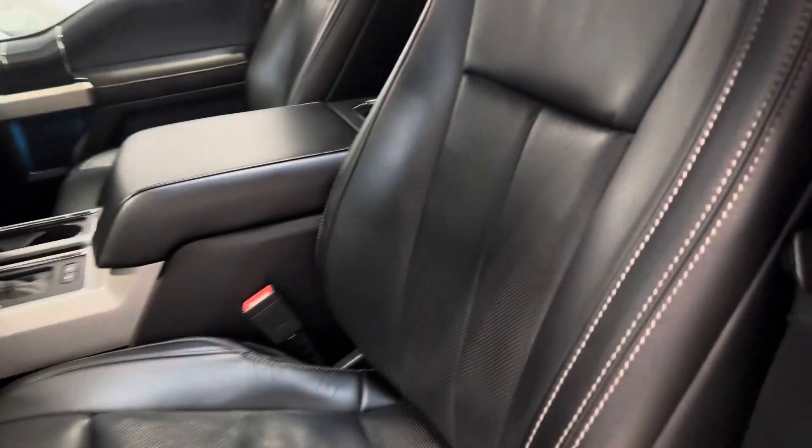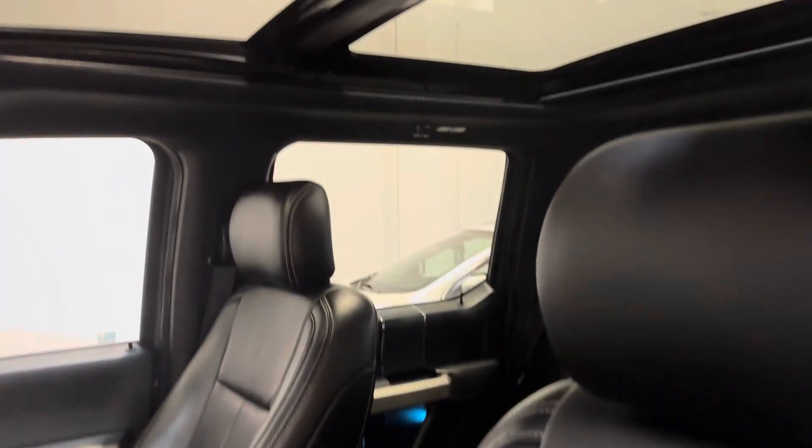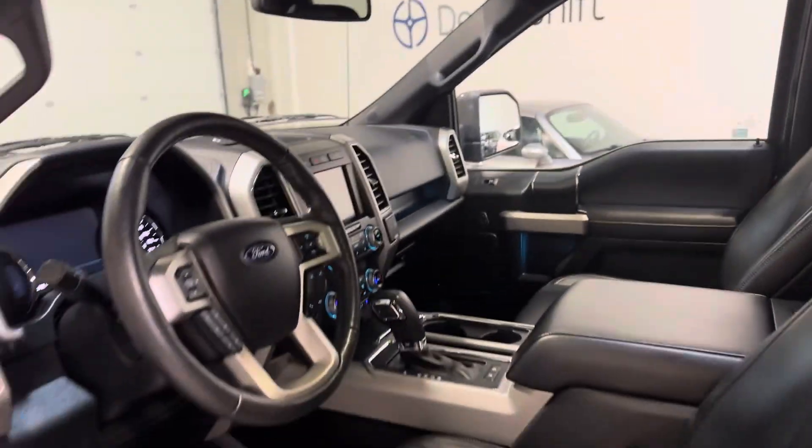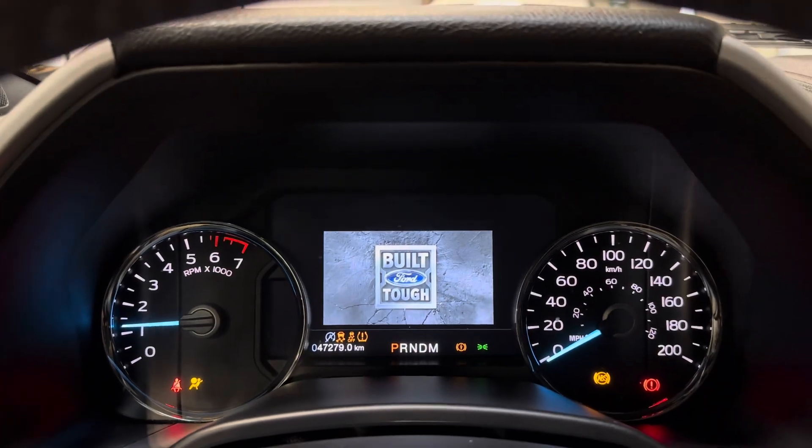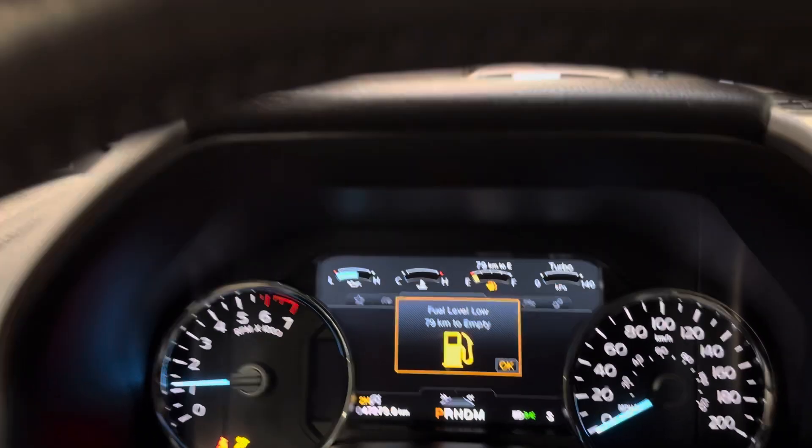Into the driver's seat: keyless entry with push-to-start, the list goes on and on — heated and air-conditioned front seats, upgraded Bang & Olufsen sound system. Head to dealershift.ca for a full list. As we head in for a startup, there are 47,000 kilometers on the dash; the service is not due until 52,000 kilometers.